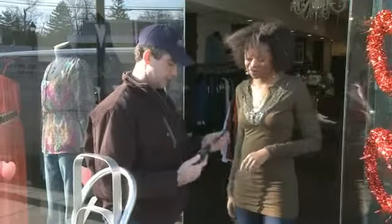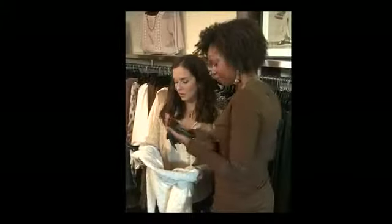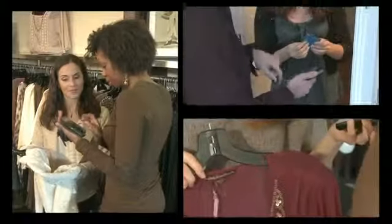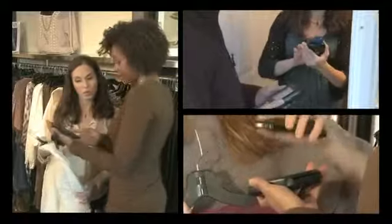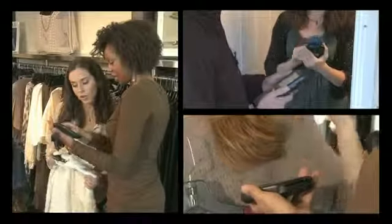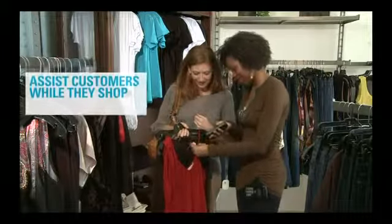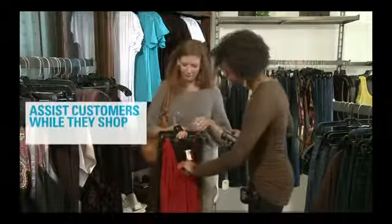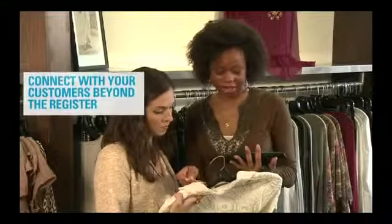Light and rugged, it can handle cashless transactions anywhere. From retail and delivery to transportation and hospitality, Mobile Payment turns every moment with your customer into an opportunity to do more business and to build relationships. Assist customers while they shop and capture the sale on the spot before they walk away. Connect with your customers beyond the register, turning browsers into buyers.